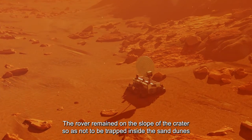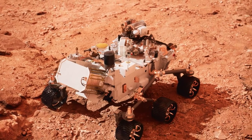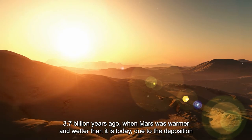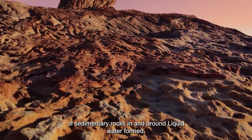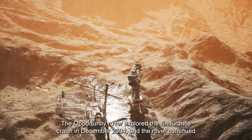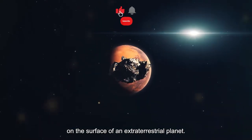The rover remained on the slope of the crater to avoid being trapped inside the sand dunes, which were 20 meters below the edge. Opportunity rover studies at the Endurance Crater showed that the crater rock layers formed about 3.7 billion years ago — when Mars was warmer and wetter — through the deposition of sedimentary rocks in and around liquid water. The rover explored the Endurance Crater through December 2004, then continued on its way to discover for the first time a meteorite on the surface of an extraterrestrial planet.